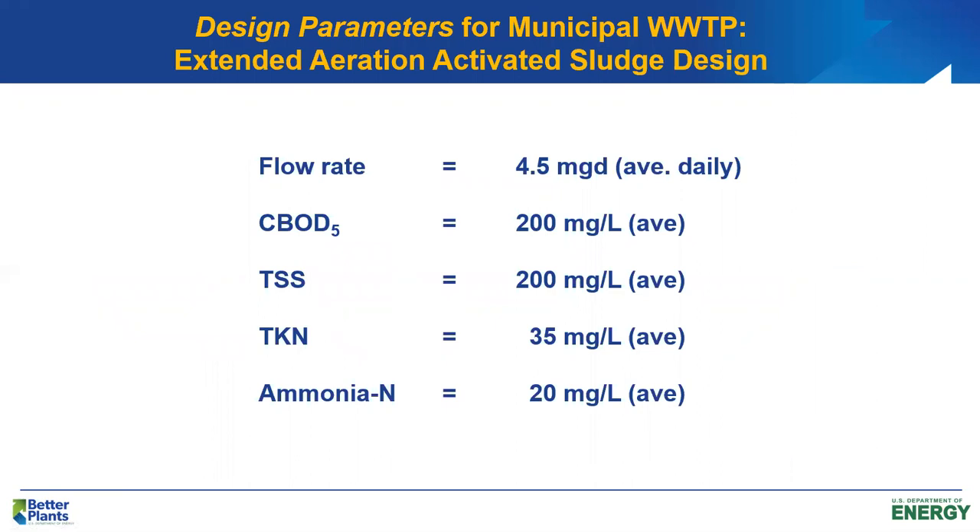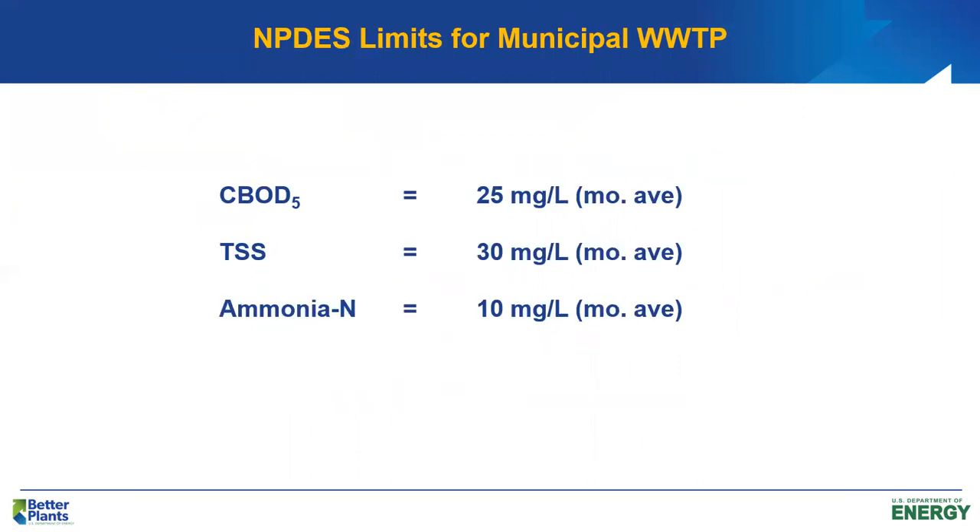The plant was designed for 4.5 million gallons per day at medium-strength municipal wastewater: CBOD of 200, suspended solids 200, TKN 35 milligrams per liter. Effluent limits year-round are CBOD5 of 25 mg/L, suspended solids 30, and ammonia nitrogen 10 mg/L. These are monthly average values, pretty close to secondary treatment standards. The plant consistently meets the limits.